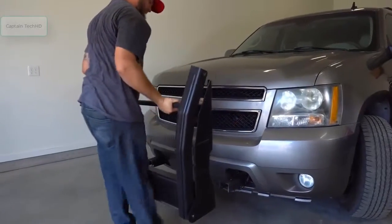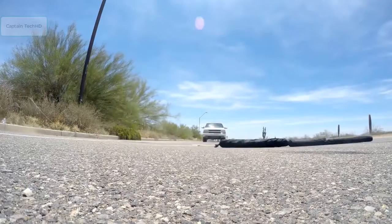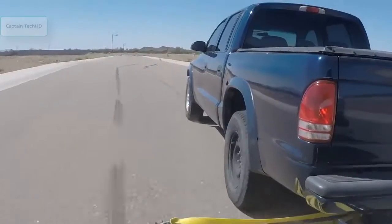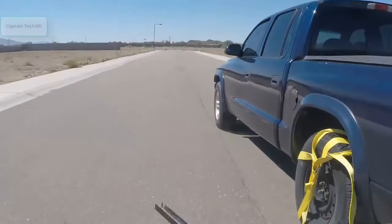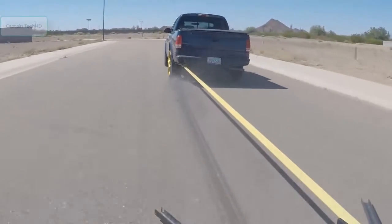The Grappler Police Bumper is installed to the front of the police cruiser and can even be disguised as a bicycle or other innocent-looking object. Deploying road spikes can flatten tires, but the vehicle can often keep moving. If caught by the Grappler Police Bumper, the driver isn't going anywhere — except to jail.